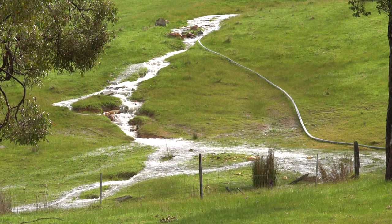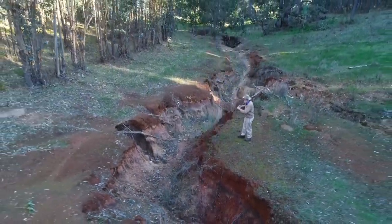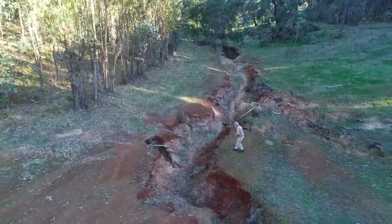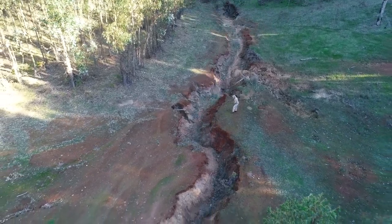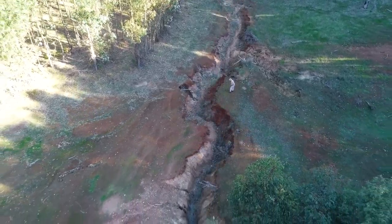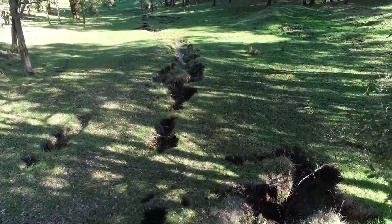Gullies in a watercourse indicate that the channel is trying to make itself larger to carry more runoff. Check what has changed in the catchment and make corrective action before attempting to repair the gully. Tunnel erosion eats out the soil from underneath until it collapses.